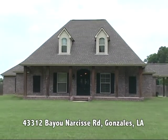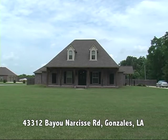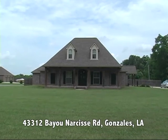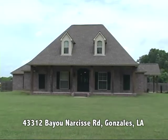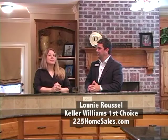This home is actually on Bayou Narcisse Road, which is not terribly far from Highway 431, so it's kind of easy to get to. It's what I call that perfect dream ascension home when you drive up. If you've driven on Bayou Narcisse Road you've probably seen the house and admired it, so I'm excited to have this house on the market.